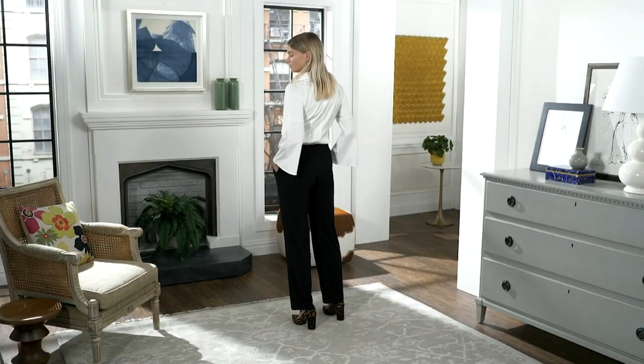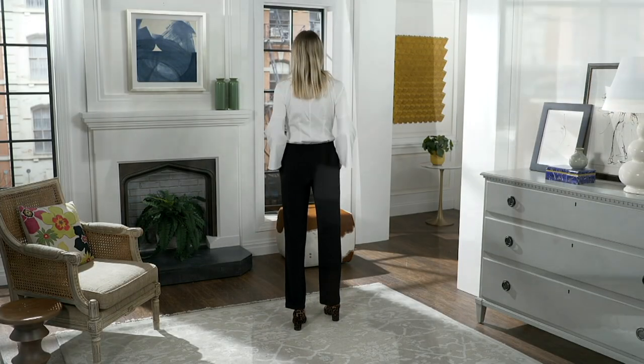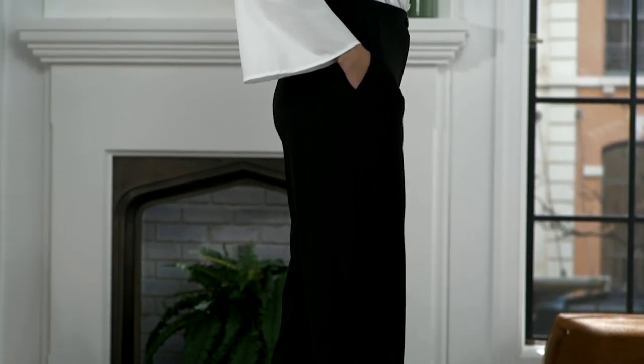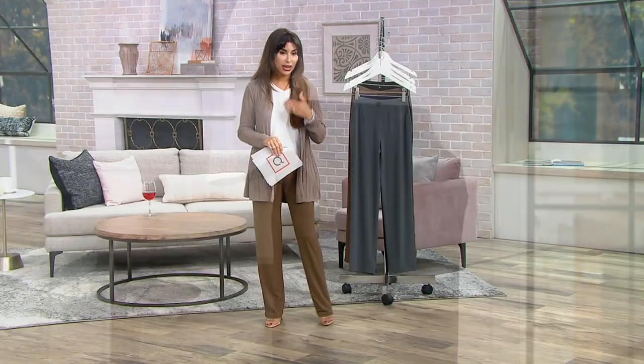I want to remind you real quick about the cardigan that I'm wearing — it was in the first hour and 2,000 were picked up. So small.